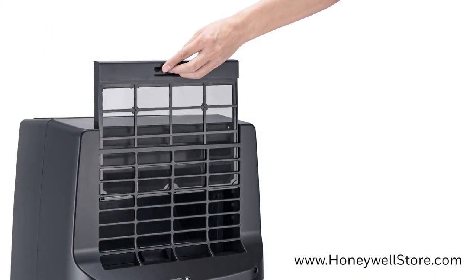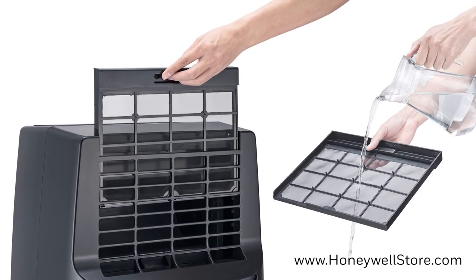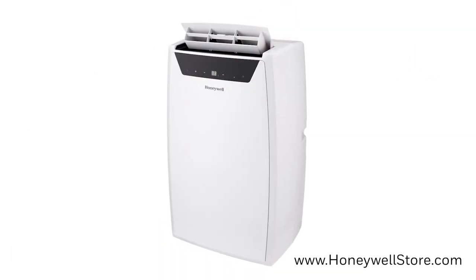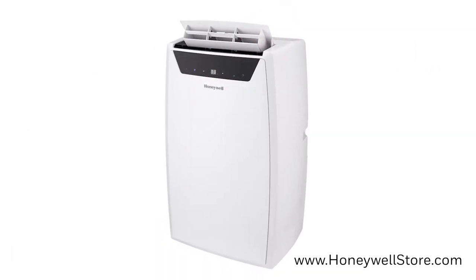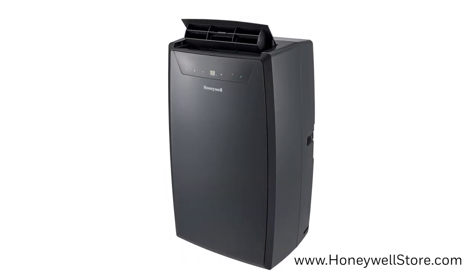The dual dust filtration system provides extended product life and performance by keeping the unit's internal system clean. The air conditioner can cool rooms up to 700 square feet, the dehumidifier can remove up to 53 pints every 24 hours, and the heater is perfect for rooms up to 500 square feet.